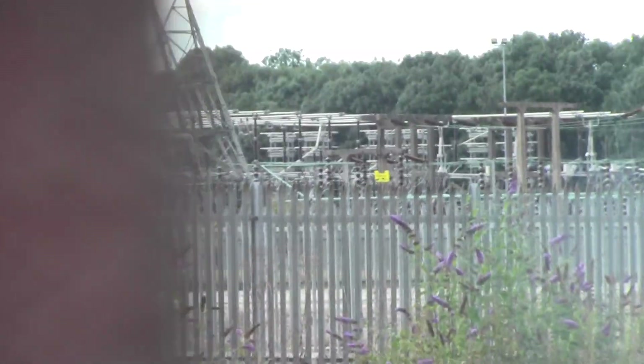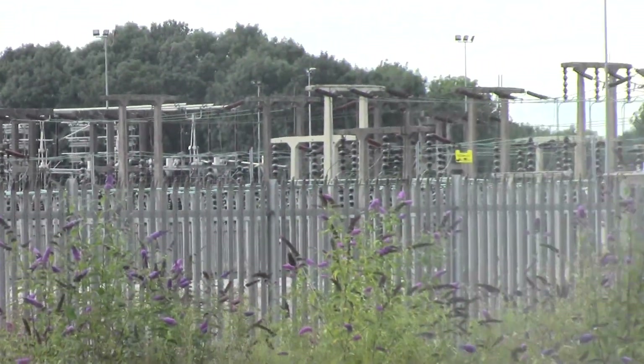That's the electricity from the old power station, but that's got to be transferred to a new power station when these go. I've just got to make sure I get a good view of the towers and then I'm coming straight back up.